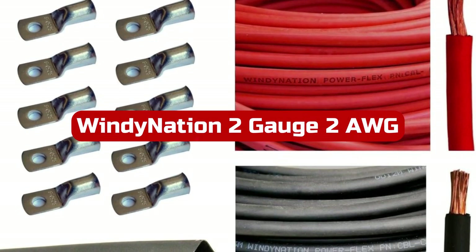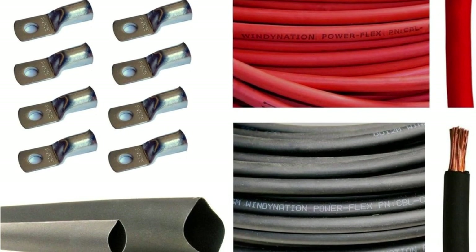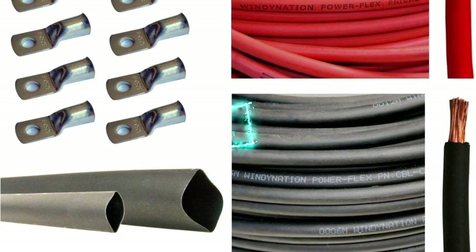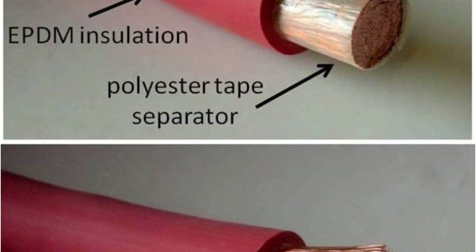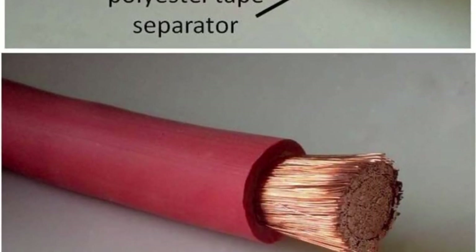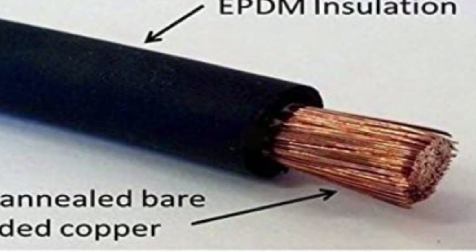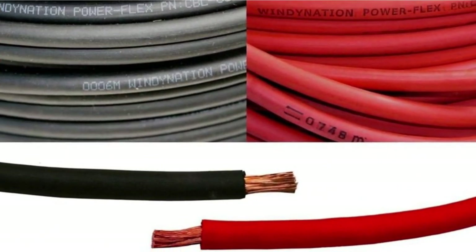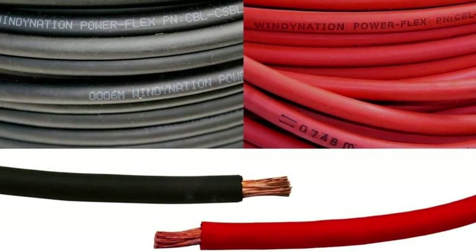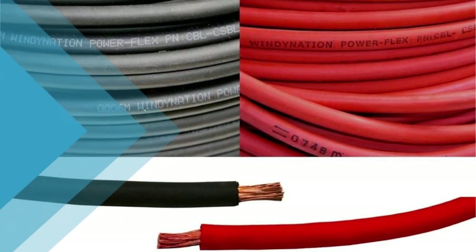Number 4. I recently had the opportunity to use the Windy Nation 2-Gauge 2AWG 10ft Red plus 10ft Black Welding Battery Pure Copper Flexible Cable, and I must say it is an excellent product that exceeded my expectations. This package includes not only the high-quality copper cables, but also additional components that make it a complete solution for wiring needs. The cables themselves are made of fully annealed pure copper, ensuring excellent conductivity and reliability. The high copper strand count adds to their flexibility, and the cables feature a tough and solvent-resistant EPDM insulation jacket, providing protection against abrasion and exposure in harsh environments.